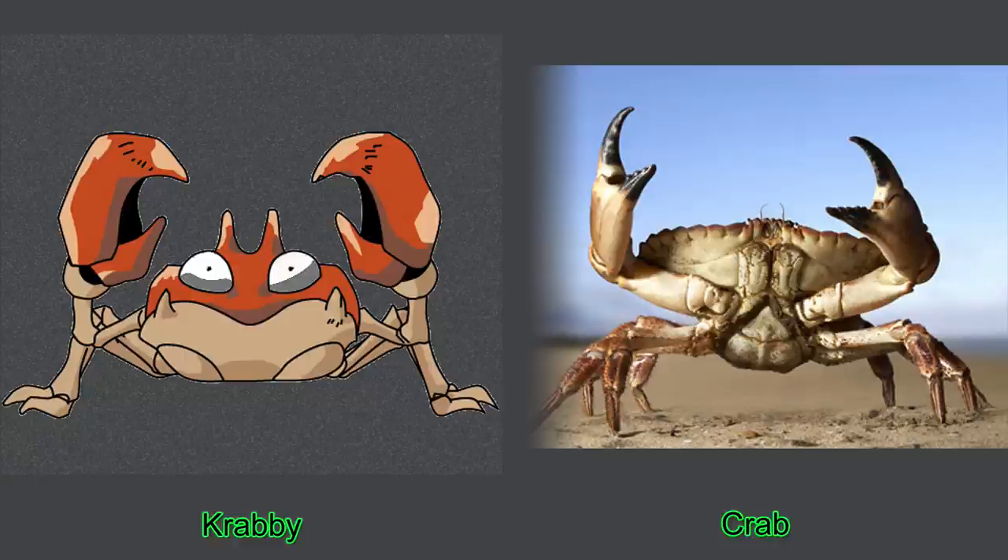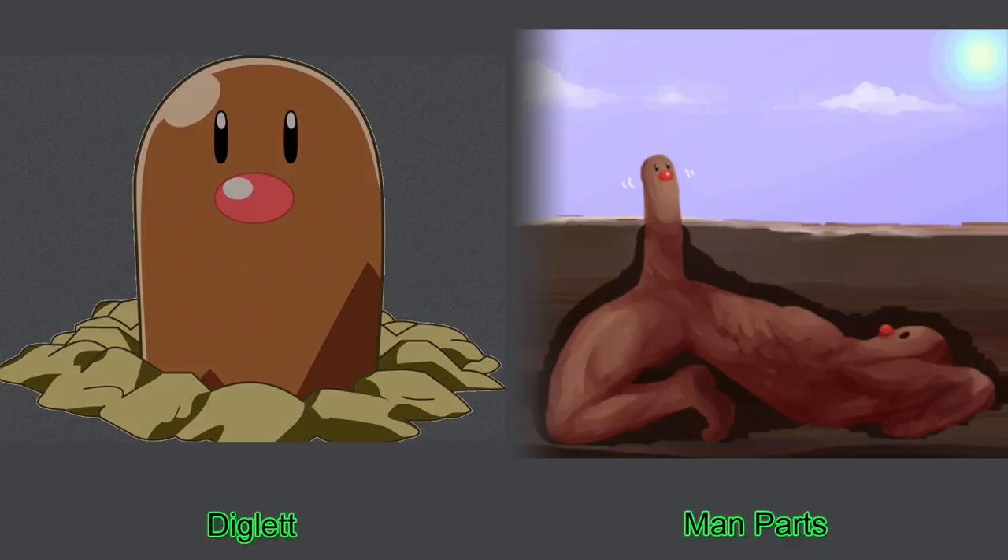And number ten, Diglett. Mine's only got one eye instead of two, but that's close enough.